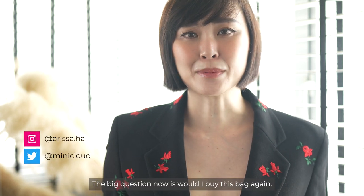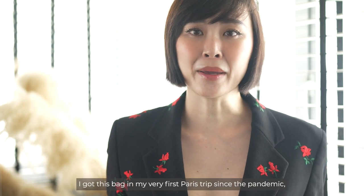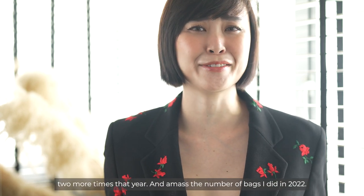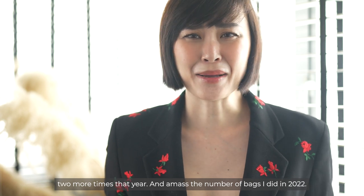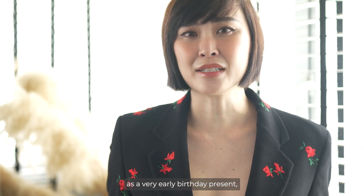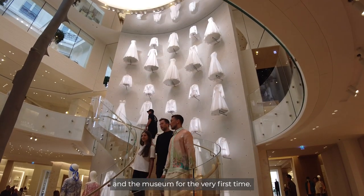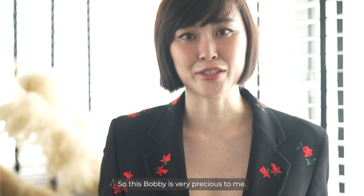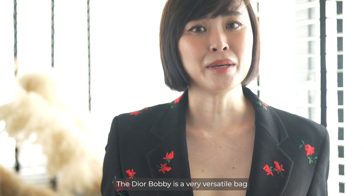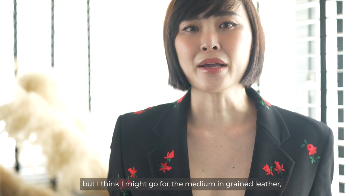The big question now is would I buy this bag again? I got this bag on my very first Paris trip since the pandemic and I didn't think I would travel to Paris two more times that year and amass the number of bags I did in 2022. I got this bag as a gift from my husband as a very early birthday present, and it was tied in with the memory of us visiting the store and the museum for the very first time. So this Bobby is very precious to me.